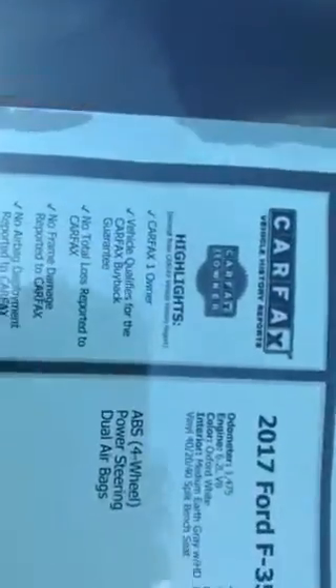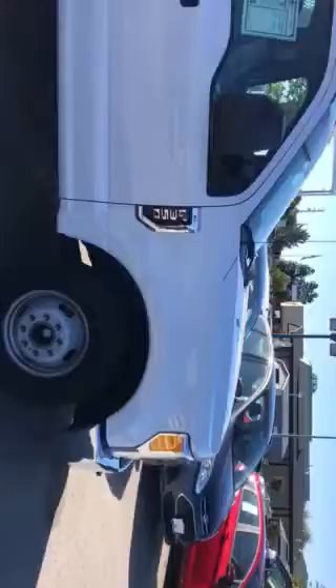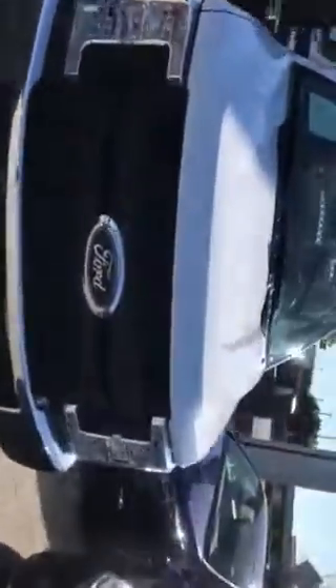It's very slightly used. It's the XL model, so it's pretty stripped down — a true contractor truck. It only has about 1,475 miles on it, one-owner vehicle. Not sure on the story about it, but we can print out the Carfax for you. The truck is pretty much brand new and very clean.